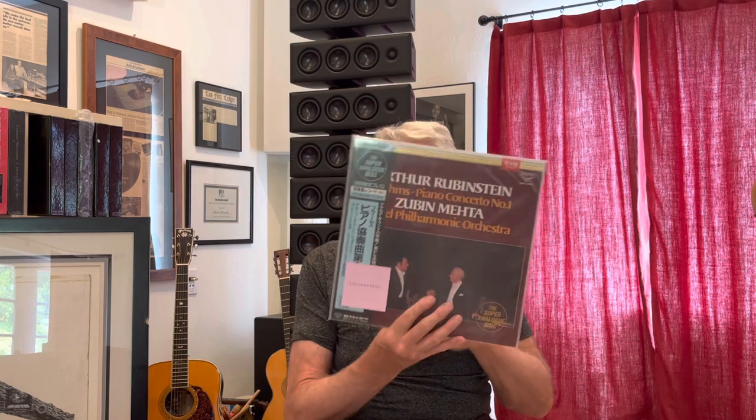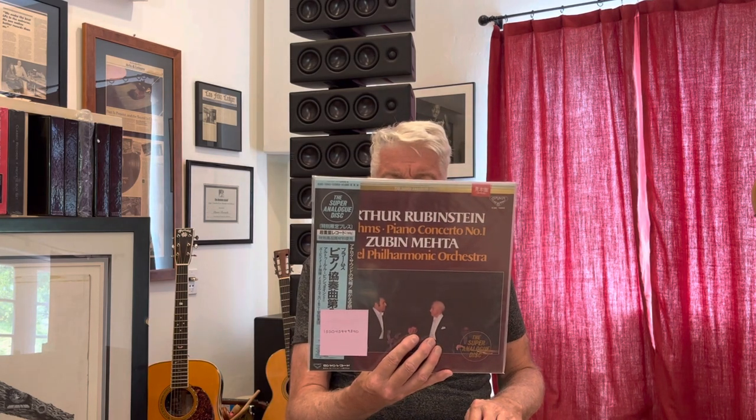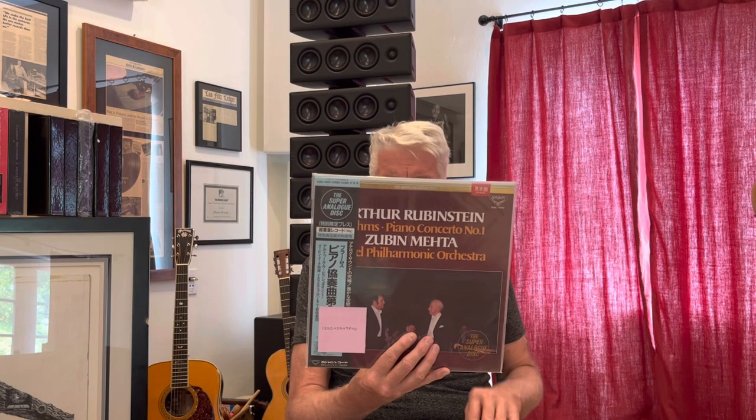Artur Rubinstein, Brahms Piano Concerto with Zubin Mehta and the Israel Philharmonic. Famous performance by Rubinstein. Mehta is probably at his best here. Remember, Zubin Mehta did a lot of recordings with the LA Philharmonic. Here we've got Tchaikovsky's Serenade for Strings and Dvorak's Serenade for Strings — Neville Marriner, Academy of St. Martin in the Fields. Solid, solid stuff. Beautiful recordings, again from Decca, and it's a sealed copy.